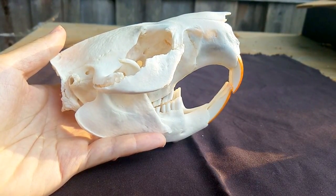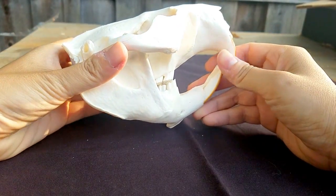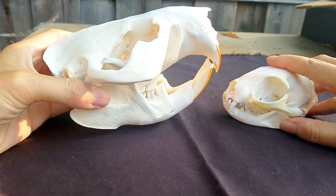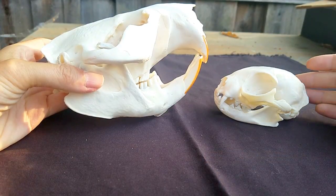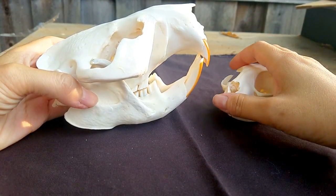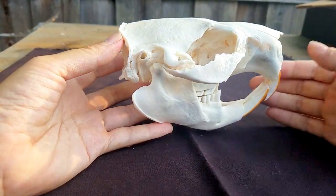I kind of expected beavers to be cat-sized or smaller, but they're not — they're really large. Here is a pretty average beaver, and here is a house cat. They're on the same plane so there's no parallax. This is actually a tomcat in the 10 to 12 pound range — a pretty big cat — and this is a beaver. They're huge animals, something I never really expected.